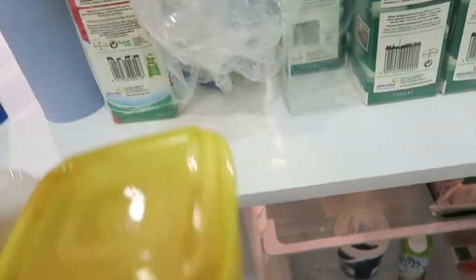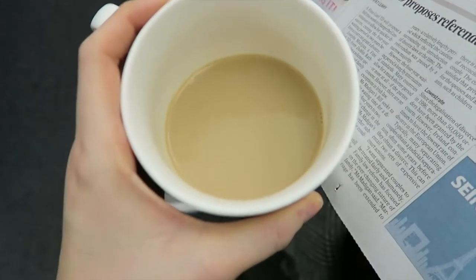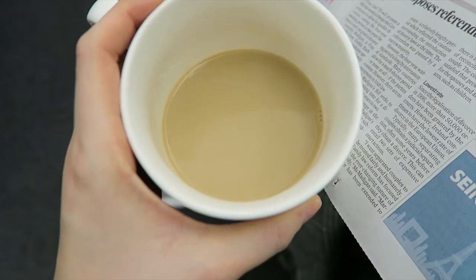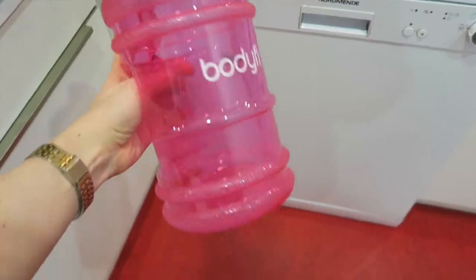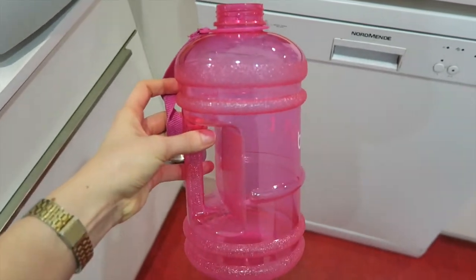I brush my teeth and I'm out the door before ten to five. I tend to arrive at work at 5 o'clock on the dot. The first thing I do is put my lunch in the fridge, then I make my first cup of many cups of tea. I also fill up my water bottle, which I'll drink from throughout the morning — this is 2.2 litres, so it's good for making sure I'm drinking enough throughout the day.